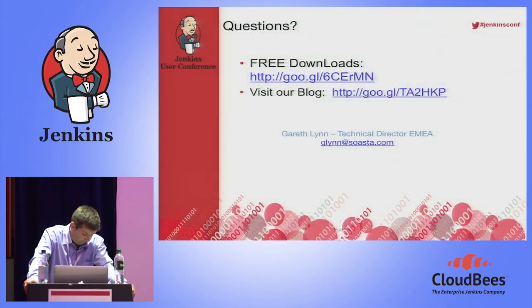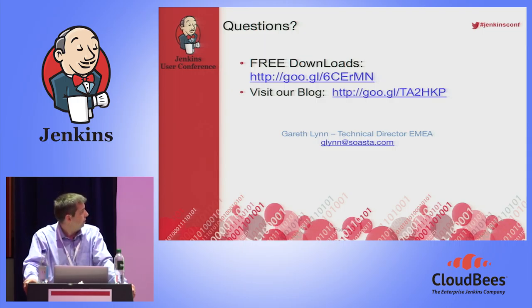There are a couple of free downloads available. All of our software products are available for free and can be integrated into Jenkins directly for free. The performance testing product is limited to 100 concurrent users but is not time-limited and fully functional. The mobile functional testing product TouchTest is limited to one device. And mPulse similarly — you can instrument your site to collect real user metrics using our SaaS portals.